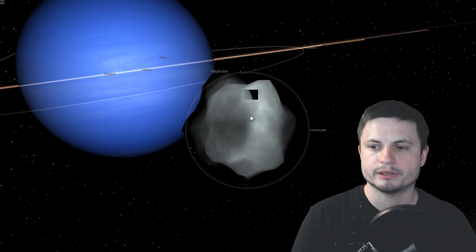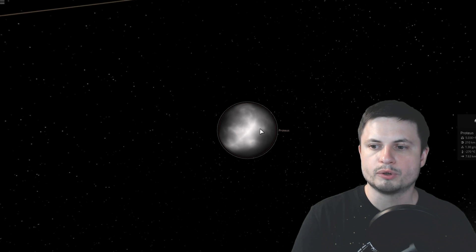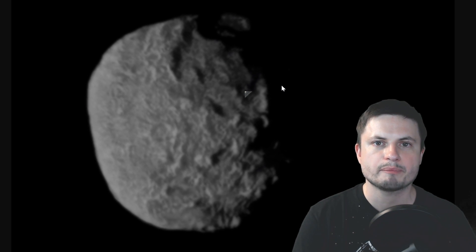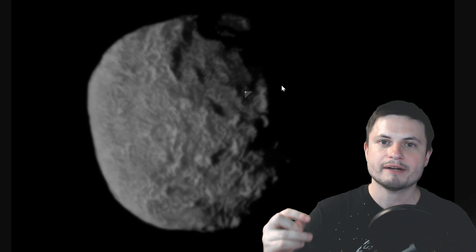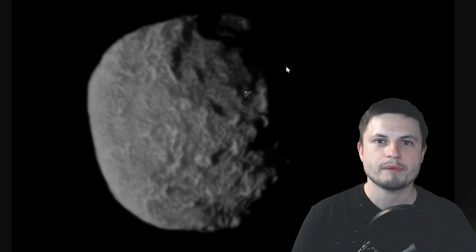They also discovered something really interesting: this moon is very, very close to another named moon — one of the bigger moons here known as Proteus. It just so happens that Proteus has a relatively large crater on its surface, which supports the hypothesis that all of these moons likely received a lot of collisions early on from comets and asteroids that may have separated into other pieces and created even more moons.